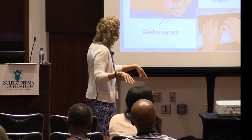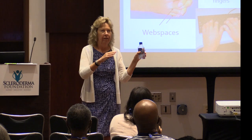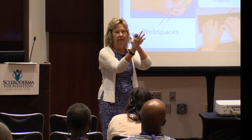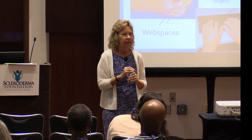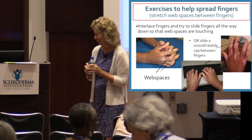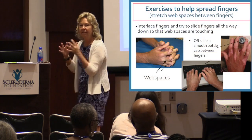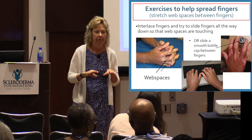That's important for your keyboarding. One person with scleroderma would take his water bottle and stick it between his fingers — the goal is to get it down as far as it can. Most of us carry water bottles, so you can stretch your webspaces that way. It's also important for being able to put on gloves.